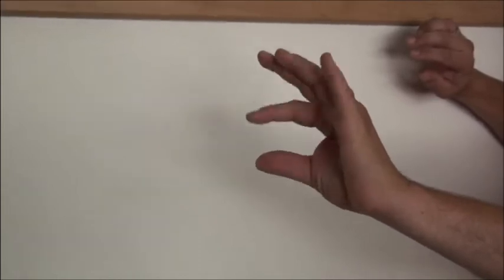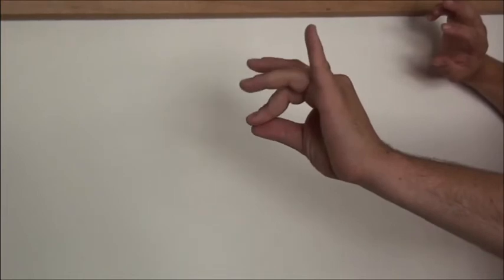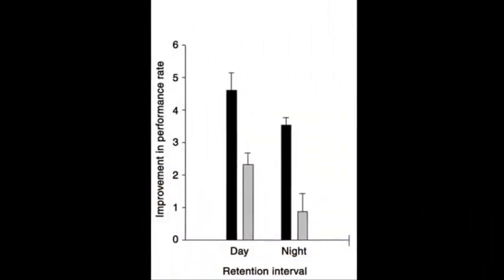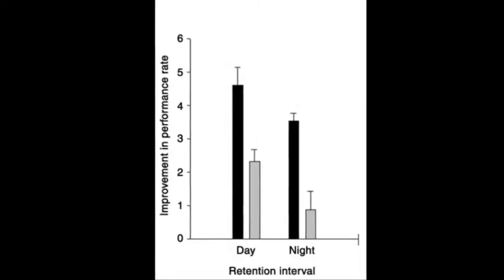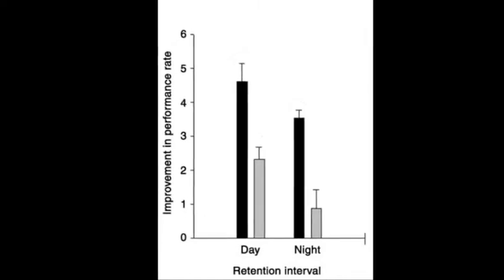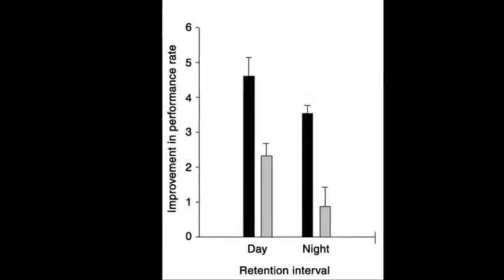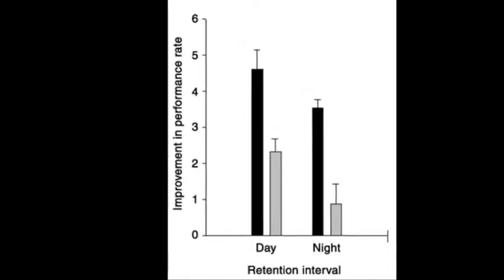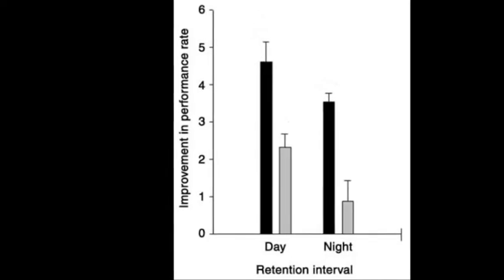In another experiment, two groups were given a finger-tapping task to learn a sequence of finger tapping on their thumb. One group got a good night's sleep after learning the task and the other group stayed awake. On the morning after, both groups were tested. The group which got a good night's sleep enhanced speed of sequence performance on average by 33% and reduced error rate by 30% compared with the group which stayed awake. Moreover, participants who performed better on the retest were found to have had a longer REM sleep during the night. This demonstrates the effect of REM sleep on procedural memory consolidation.